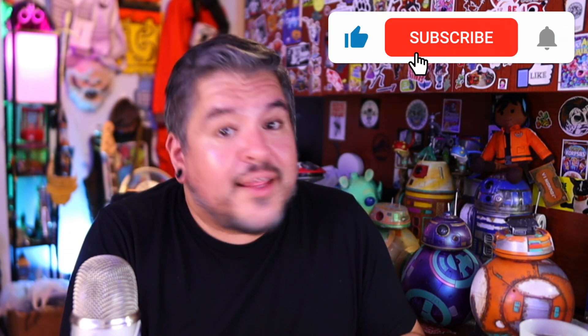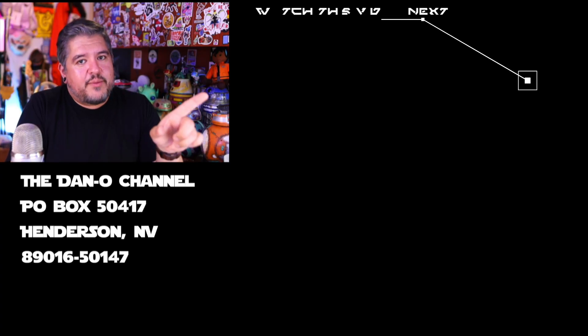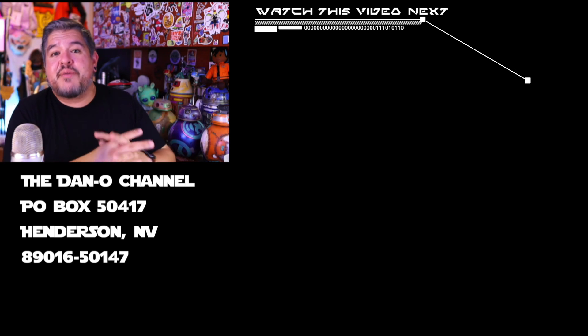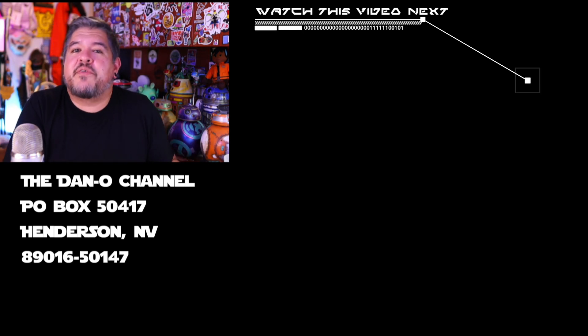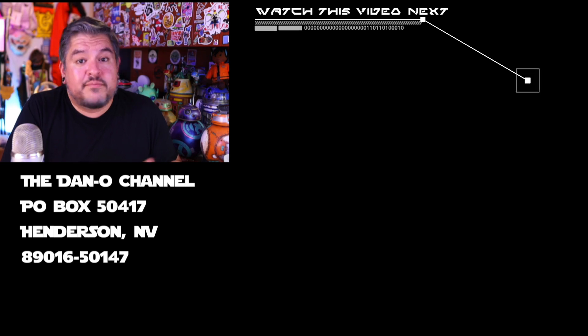Limited to a quantity of 1,500 — not that many. We don't know if that saber is going to be available at Galaxy's Edge later or not. But if you want it and you're interested, this might be the best way to get that new repaired version of Cal Kestis's lightsaber. Do me a favor — leave me a thumbs up, subscribe if you haven't already. Until next time, don't be a move milker. Be the spark.